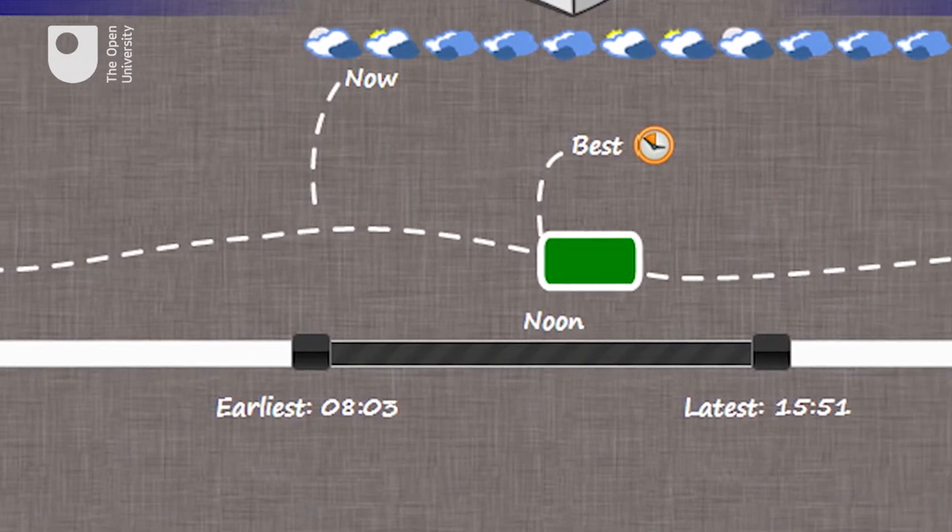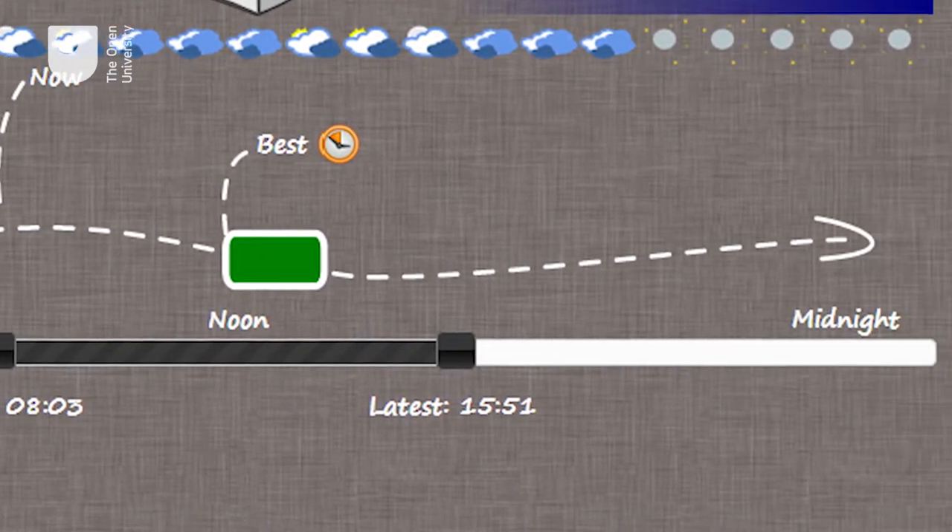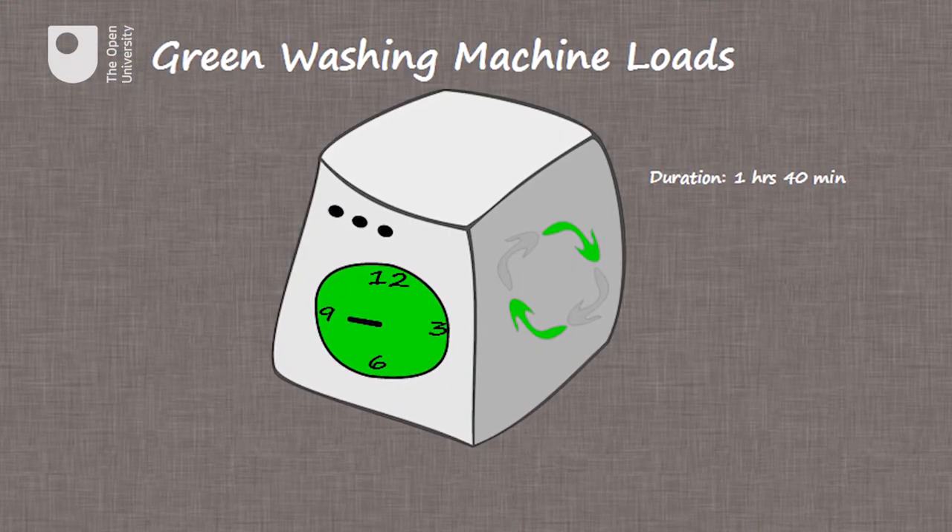So Andrew, how has this washing machine helped you save energy? The really great thing is that the tablet has allowed us to schedule the washing machine to start at a time which is when the sun's at its brightest. And that's generally a time when we're not in the house Monday to Friday. So we've been able to schedule the washing machine to run at a green time automatically.